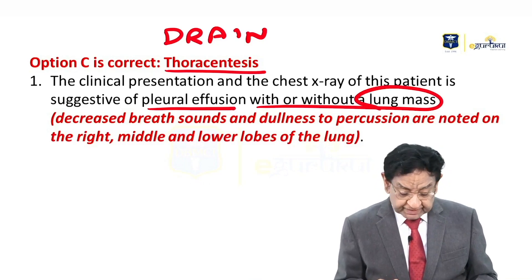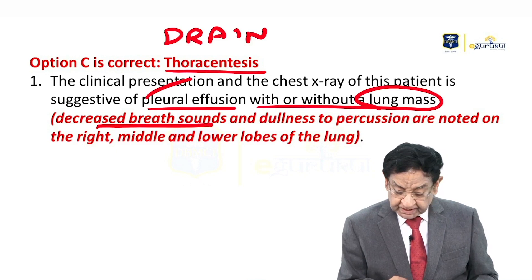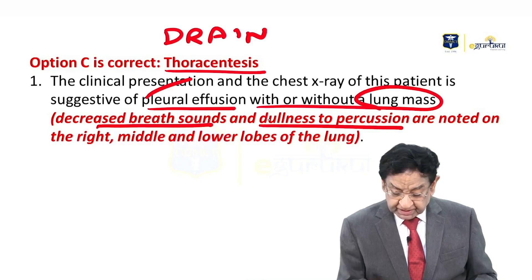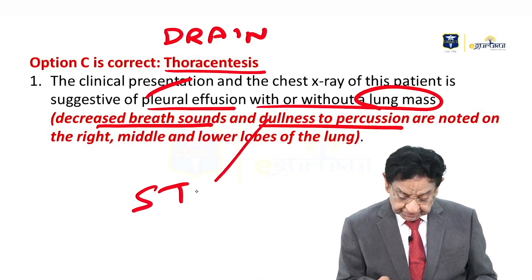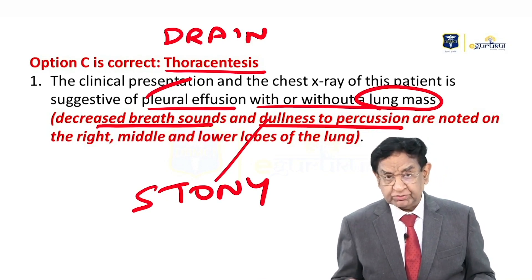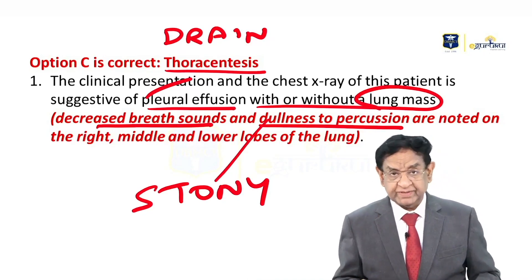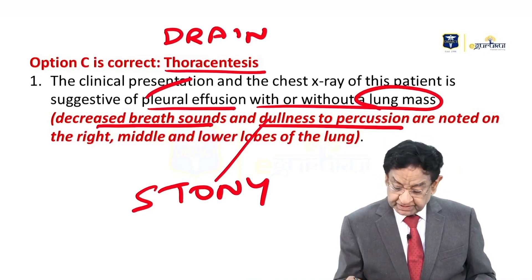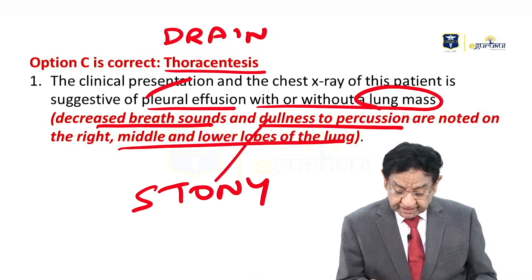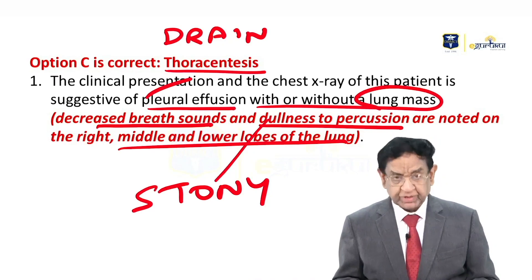The points in favor of pleural effusion are: decreased breath sounds and dullness to percussion — specifically, stony dullness on percussion. Dullness is seen in lobar pneumonia also, but stony dull confirms we are dealing with pleural effusion. These findings in the right middle and lower lobe are all consistent with pleural effusion.